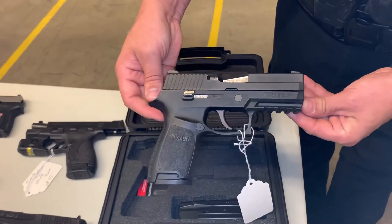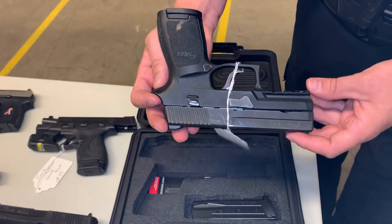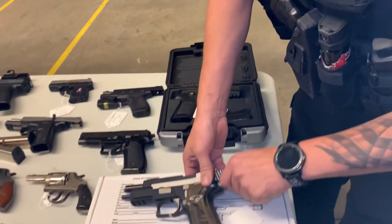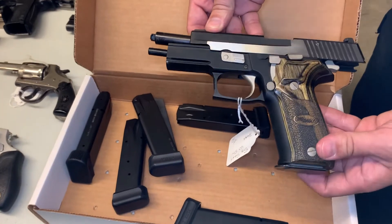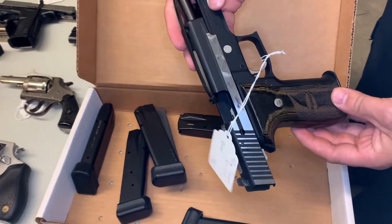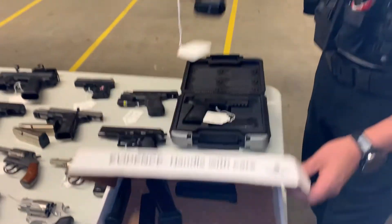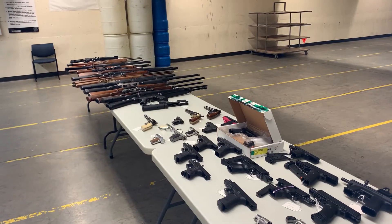We have a Sig Model 250 — nine millimeter with a box and one extra mag, so two total. And a Sig Equinox in 40 Smith and Wesson with seven magazines. This has to go to an FFL dealer — it's one bid for all the guns at one time.